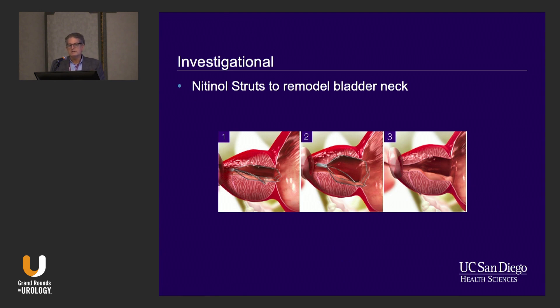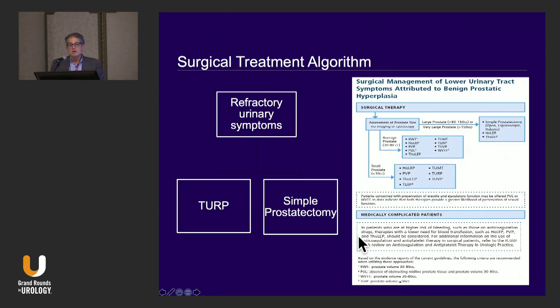Investigationally, there are nitinol struts with some data out there, and a small stent that goes in temporarily to open up the bladder neck. In conclusion, we've come a long way from just symptoms, old medications, and TURP. We now have a very sophisticated method. For our patient today, who has a medium-sized prostate and mild to moderate symptoms, he lives right in this treatment zone. The biggest determining factor is a conversation with the patient about what side effects they're willing to accept, the availability of technology at your institution, and your skill level. But there is something for that patient. Thank you.